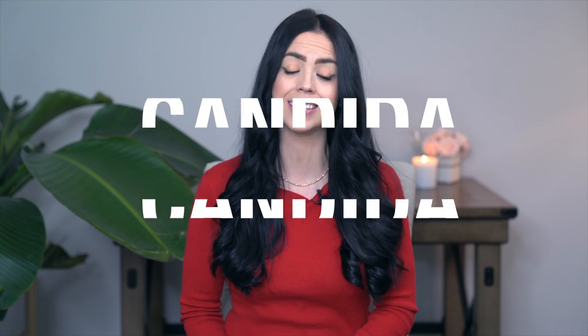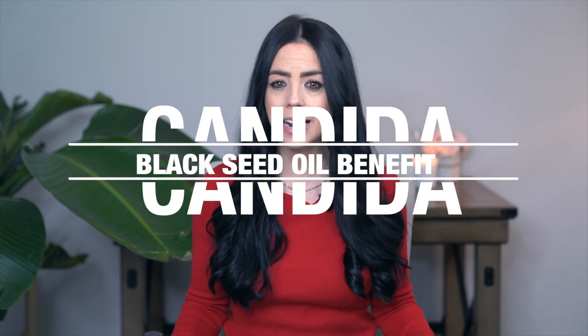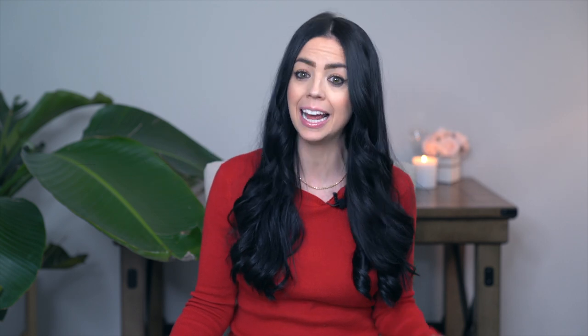While speaking about the digestive system, the next benefit is candida and fungus. Black seed oil was shown to be helpful in battling candida and fungal infections, both internally and externally. Whether you're dealing with candida or fungal issues on your skin, hair, nails, or within your body, black seed oil is extremely helpful. I would highly recommend taking it internally and externally, especially for fungal or candida rashes or athlete's foot. This two-prong approach will really help get to the root of the problem.